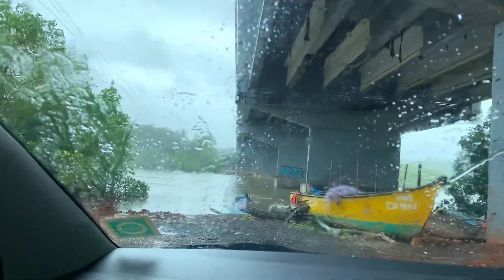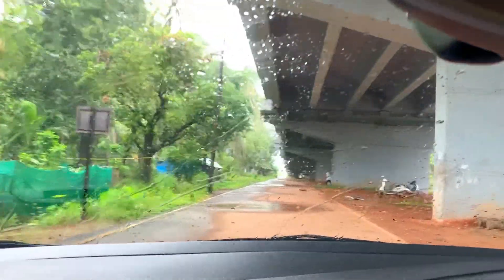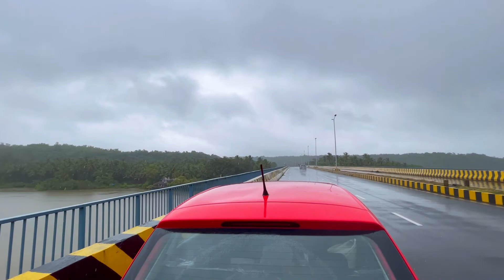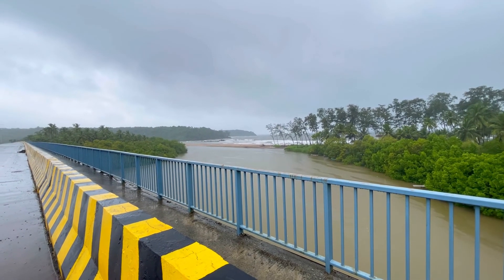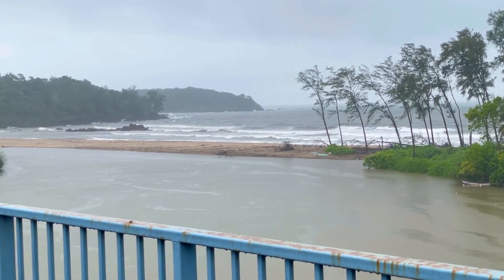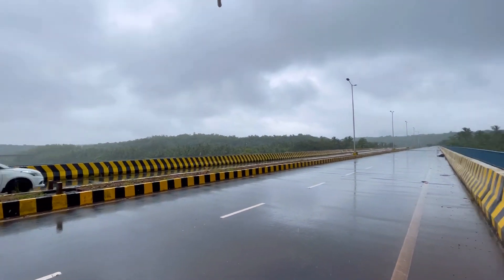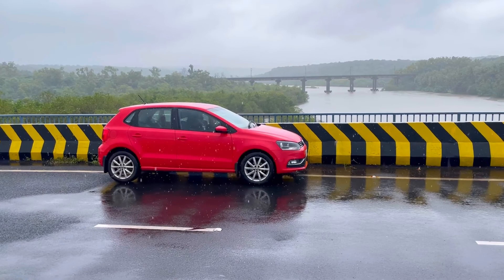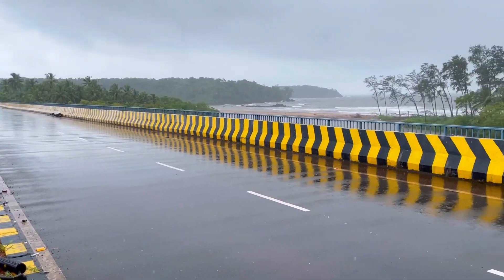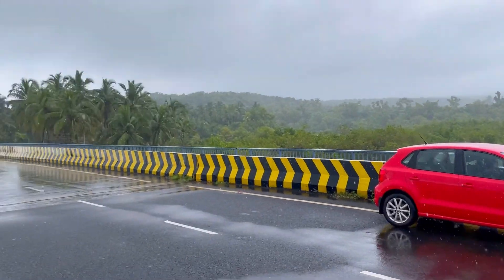I'm under the bridge now, getting onto it. That's the river and I parked on the bridge side. This is where the river meets the sea — I walked till there and shot the previous clips from there. This is the Galjibag River flowing under the bridge and merging into the sea over there. Look how my Polo looks in the rain — damn lovely! This is the Galjibag bridge, near the Galjibag Beach, and this is all NH 66.